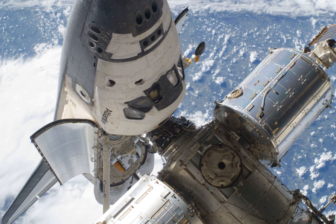The mission marked the 163rd NASA manned space flight, the 132nd shuttle mission since STS-1, the 32nd flight of Atlantis, the 34th shuttle mission to the ISS, the 11th flight of Atlantis to the ISS, the 3rd shuttle flight in 2010, the 107th post-Challenger mission, and the 19th post-Columbia mission.